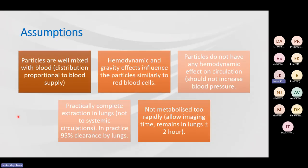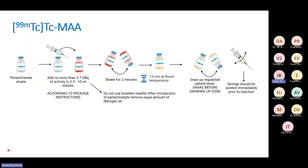We make certain assumptions during a lung perfusion scan: that all particles are well mixed with blood with no clumping, that distribution is proportional to blood supply, that particles behave similarly to red blood cells with no effect on circulation — essentially a snapshot of blood flow — that extraction in the lungs is practically complete, and that the particles are not metabolized too rapidly. These are really well-educated assumptions.